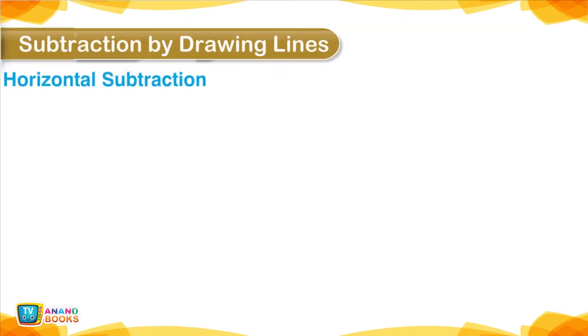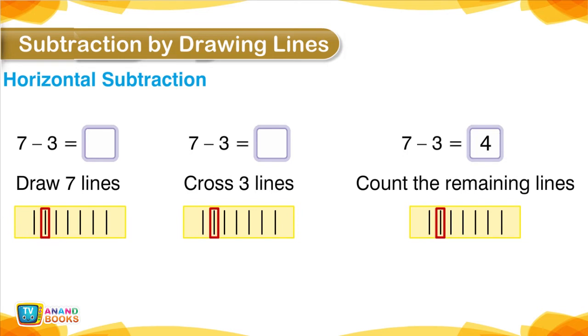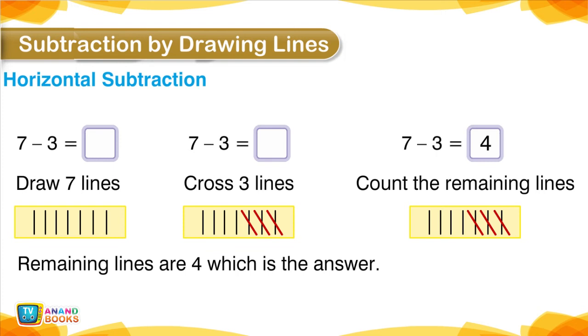Subtraction by Drawing Lines — Horizontal subtraction. 7 minus 3: draw 7 lines, cross 3 lines, count the remaining lines — remaining lines are 4, which is the answer. 8 minus 5: draw 8 lines, cross 5 lines, count the remaining lines — remaining lines are 3, which is the answer.